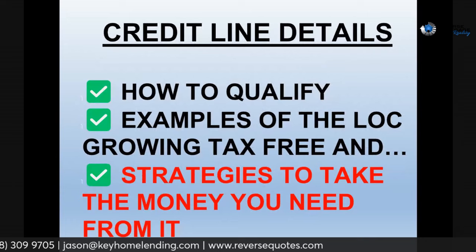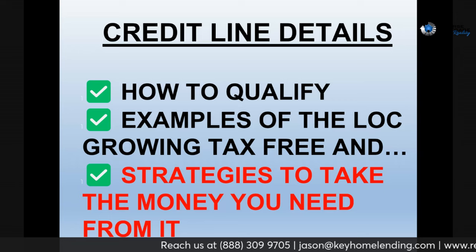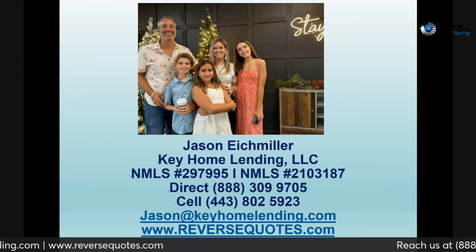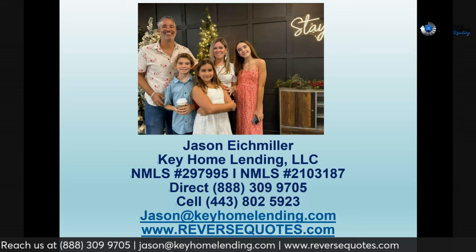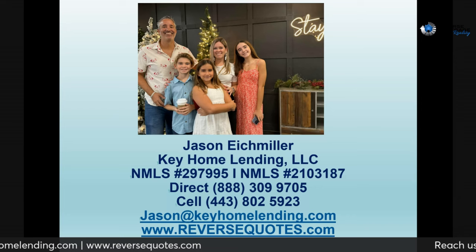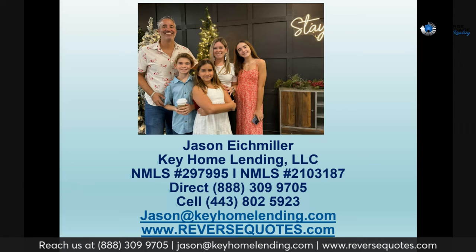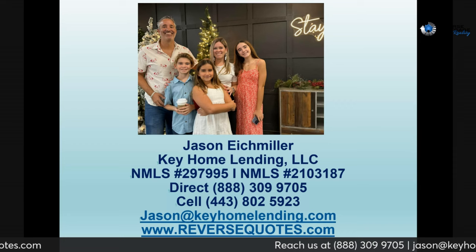Let's go through the details. I'm going to show you how to qualify for one of these, give you case studies of folks who have used the reverse mortgage line of credit, and strategies you can use to take your money the intelligent way. My name is Jason Eichmiller. I've been helping seniors with reverse mortgages since 2008 and have helped a little over 460 of them. That's my family at the local church over Christmas — my wife Bridget, my daughter Alyssa who's 13, Jay who's 12, and Molly who's 9, soon to be 10.